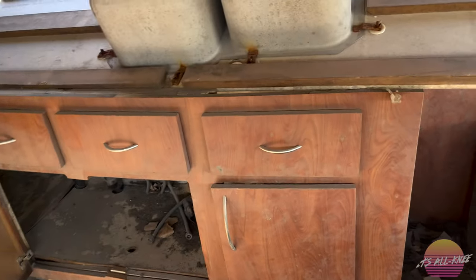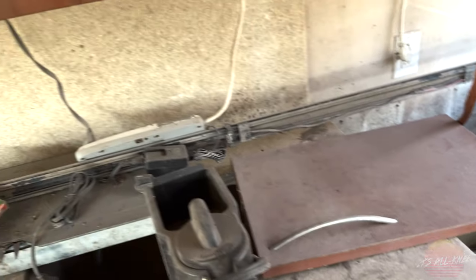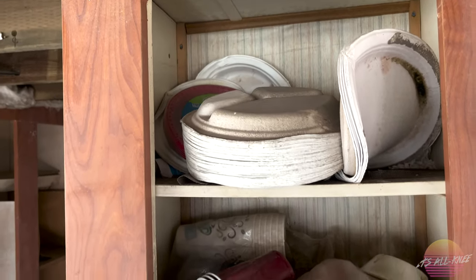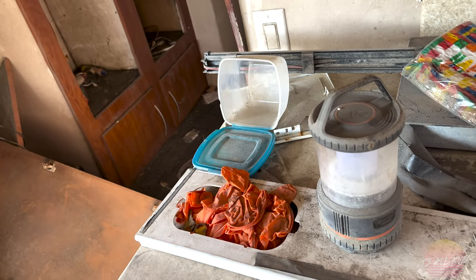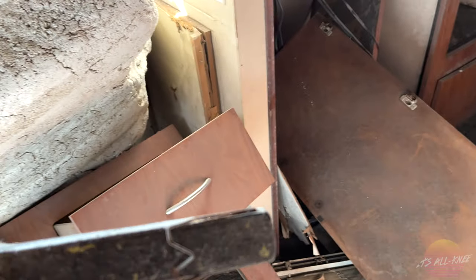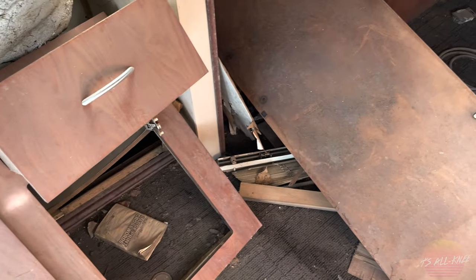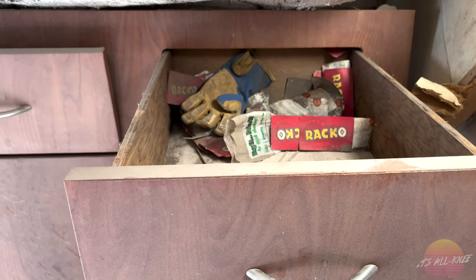What else do we got? An HDMI cord. Look at all these plates and cups and everything. Yeah, just things that are left — I'll never understand it, I don't get it either. Like, why would you not come back for this? There's a 'Smart Electrician' something — I don't know what that is.